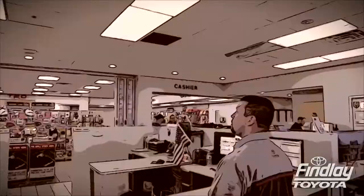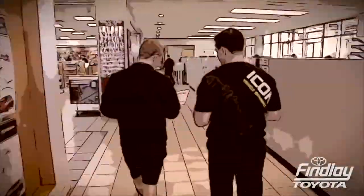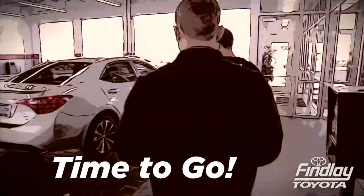Once everything is complete your car is brought to the finished lot and the service advisor facilitates your check out. You get a copy of the report while the valet brings your vehicle to the service drive exit. Now you're ready to roll.